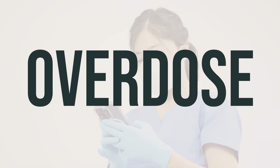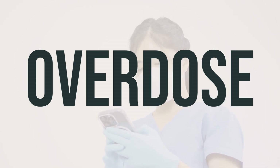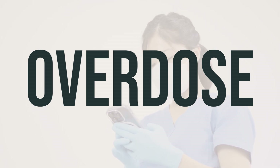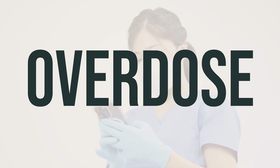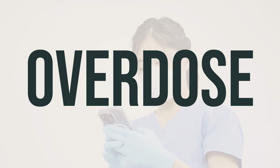If someone has taken too much Frquentinib and is experiencing severe symptoms like fainting or difficulty breathing, it's important to seek immediate medical attention. In the US, you can call your local poison control center at 1-800-222-1222. In Canada, residents can call a provincial poison control center.